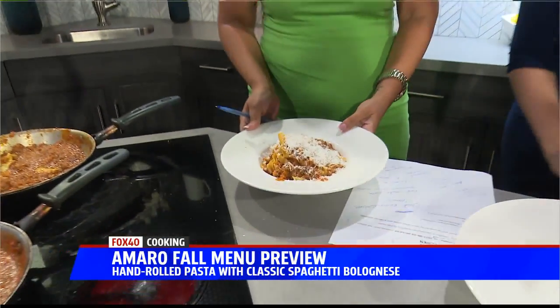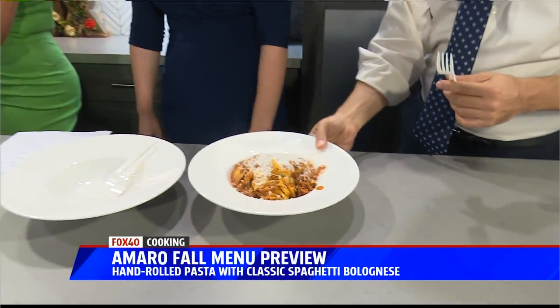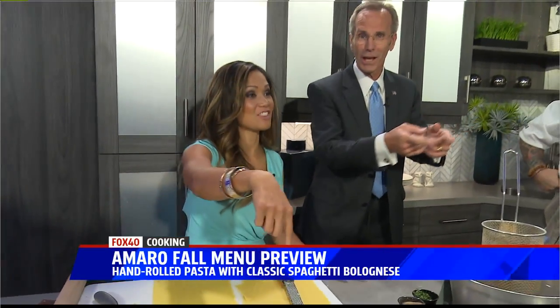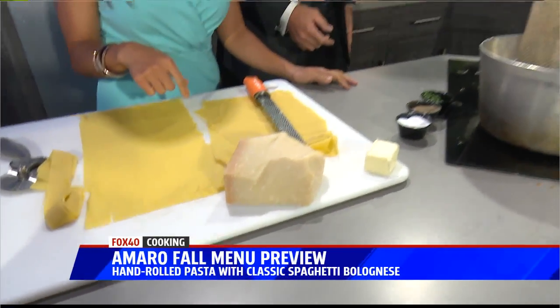The cool part about Amaro Italian Bistro — dig in! Many items on the menu are handmade. Absolutely, it's a scratch house. We make everything. Handmade pizza dough, handmade pasta — everything's made from scratch. Fantastic.